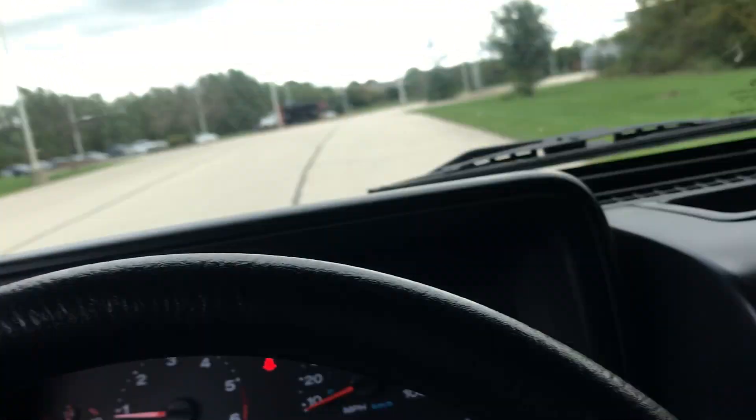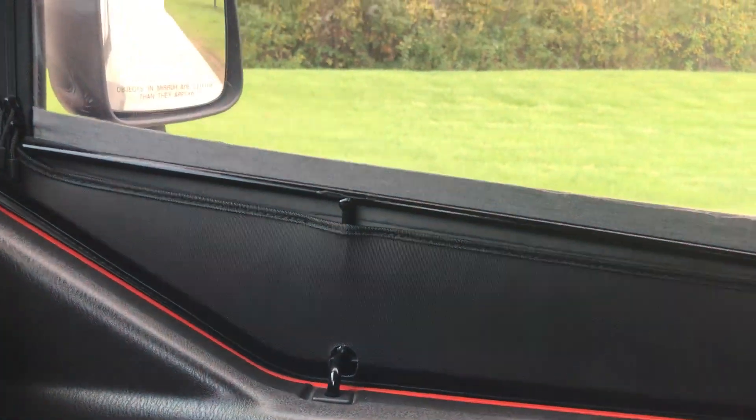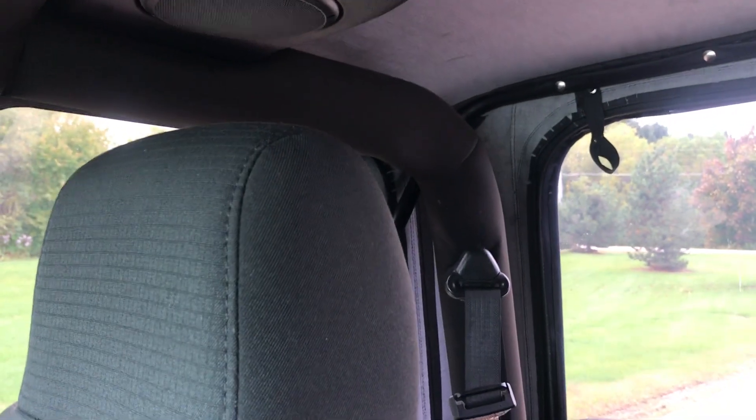The real neat thing about this Jeep is it's got the factory half-door option, which is real cool. You can just take the half windows out, put the top right down, and you've got a real true convertible. The Jeep's interior is real nice, dark gray.